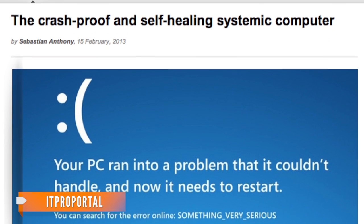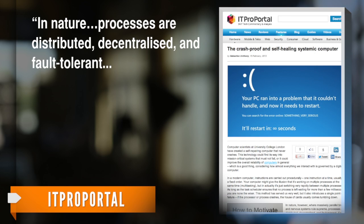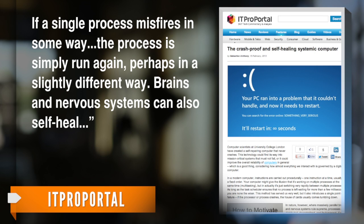ITProPortal explains why it's important for machines to mimic nature. In nature, processes are distributed, decentralized, and fault-tolerant. If a single process misfires in some way, the processes simply run again — perhaps in a slightly different way. Brains and nervous systems can also self-heal.